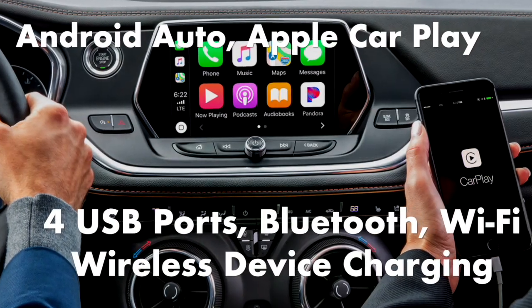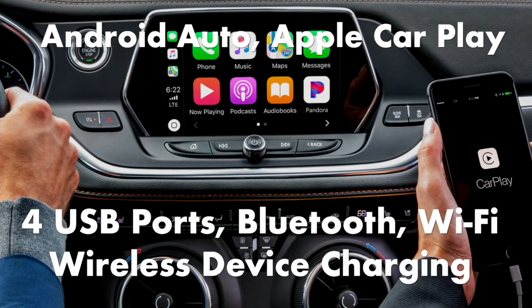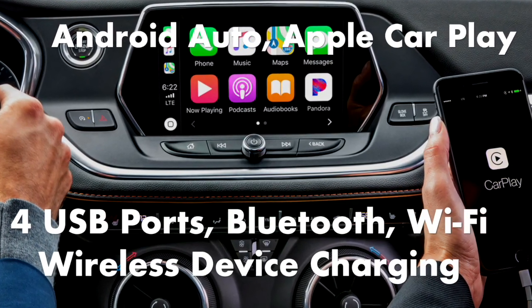It also comes standard with Android Auto, Apple CarPlay, 4 USB ports, Bluetooth, a Wi-Fi hotspot, and a 6-speaker audio system.